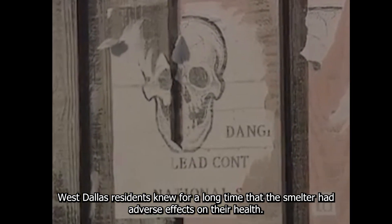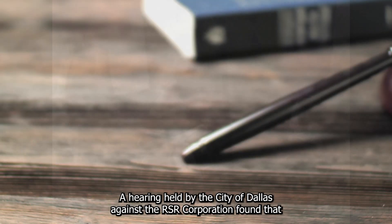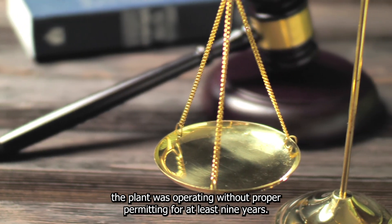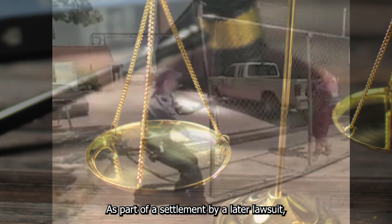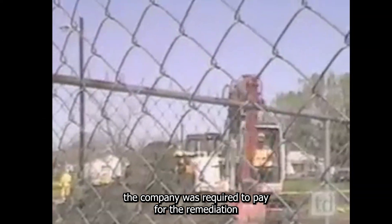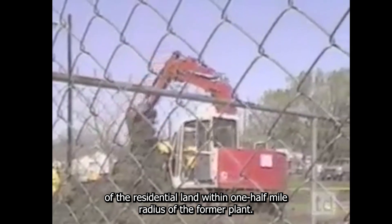West Dallas residents knew for a long time that the smelter had adverse effects on their health. A hearing held by the city of Dallas against the RSR Corporation found that the plant was operating without proper permitting for at least nine years. As part of a settlement from a later lawsuit, the company was required to pay for the remediation of residential land within a half-mile radius of the former plant.